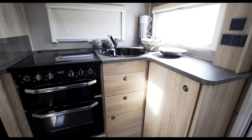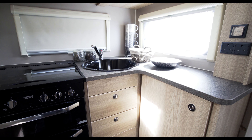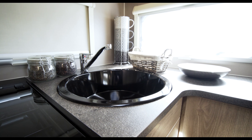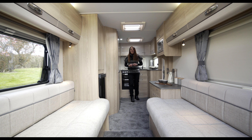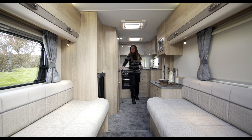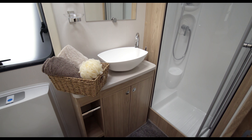The L-shaped kitchen is neatly positioned at the near-side rear of the Avante 462, well equipped and well lit, with windows to the side and to the rear. Although it's the smallest and lightest of the Avante range, the new 462 feels surprisingly big inside, and provides a sizeable bathroom complete with a vanity unit and separate shower cubicle.